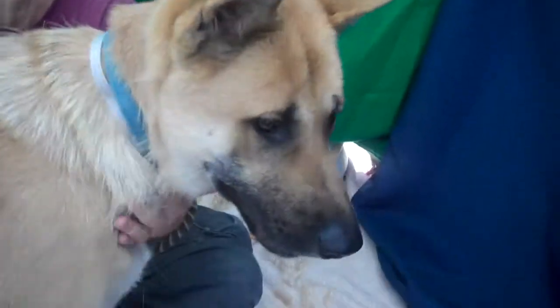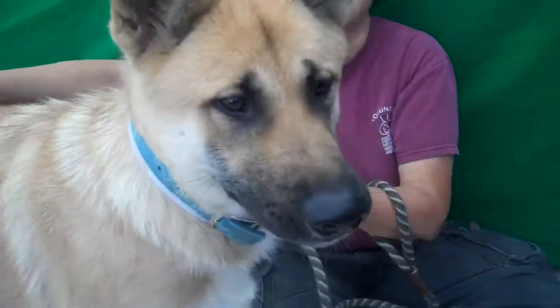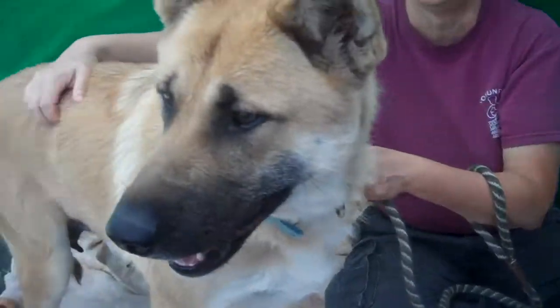She's going to make somebody a really great dog. She's a big girl, but like I said, she walks nicely on leash and she doesn't really pull.